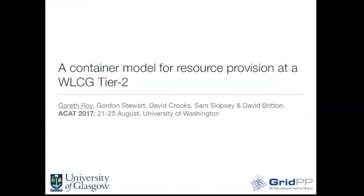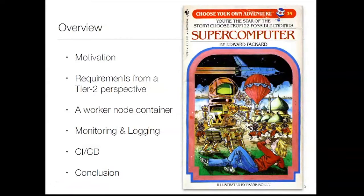I'm Gareth, I'm from Glasgow, and I'm going to talk about how we're using containers at Glasgow to provision our compute model. I'll cover motivation, requirements from a tier-2 perspective — I should note I'm not a physicist, I'm an electronic and software engineer who somehow landed in running physics software — and then look at how we decided to build a container and how we go about monitoring, logging, and deploying.